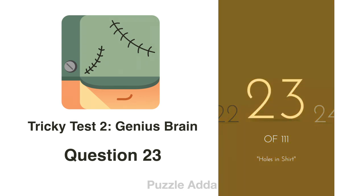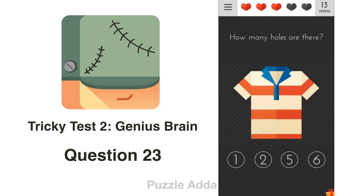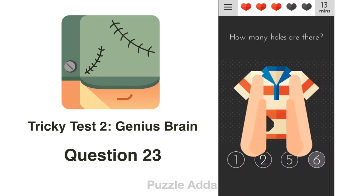Question 23: How many holes are there? We count: 1, 2, 3, 4, 5, and the back side makes 6. Total 6 holes. That's the right answer.